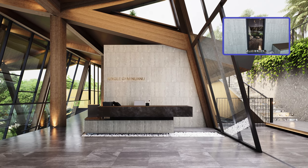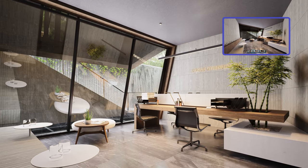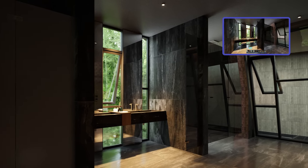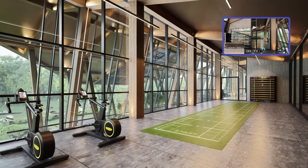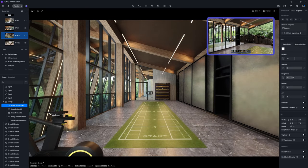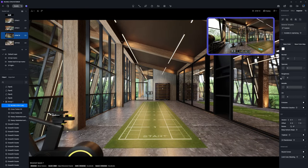The first floor accommodates the reception desk, staff offices, and changing areas on one side. On the other side is a corridor for long jump, meticulously flanked by mirrors to reflect the relaxing view outside.